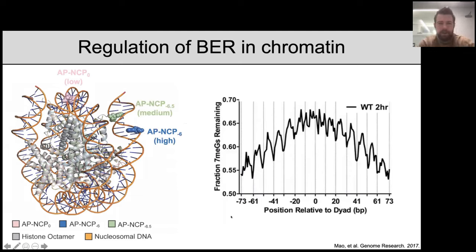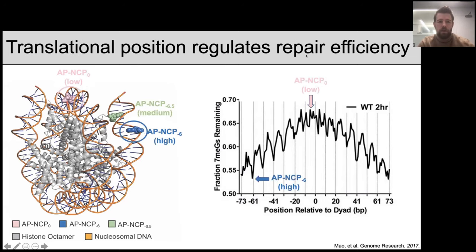I want to summarize about 15 years of work in the base excision repair field, specifically work from John Riccio's lab at Washington State. They correlated the amount of a type of DNA base damage — seven methyl guanine — that was repaired with the position of that damage in relation to strongly positioned nucleosomes in yeast. The first key finding is that the translational position of the DNA damage, relative to the nucleosome dyad, is a key determinant for repair efficiency: damage at the dyad is repaired less efficiently than damage at the entry-exit site.